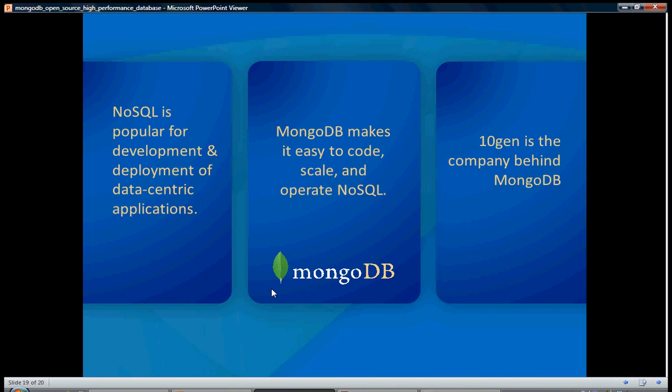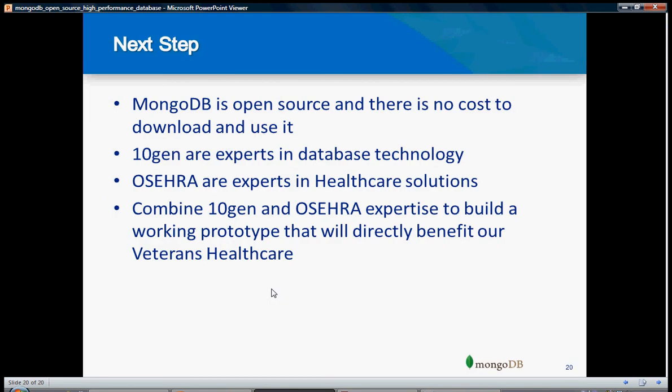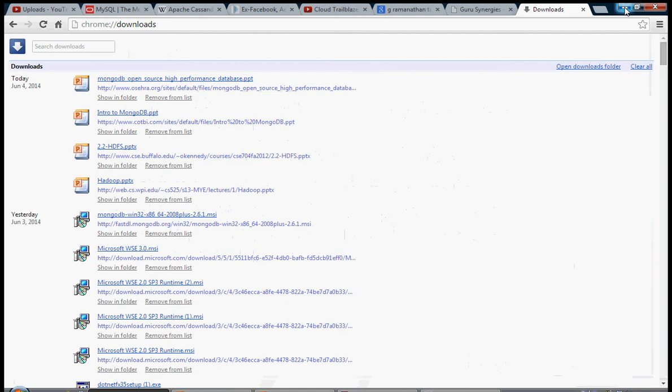MongoDB is a NoSQL, popular database for deployment in data center applications. MongoDB makes it easy to code, scale, and operate. You don't need to write hundreds of lines of queries to execute on it. 10Gen is the company behind MongoDB. MongoDB is open source, so it is very cheap — you can download and install it on your machine and play with it. 10Gen and Oshara joined together and created MongoDB basically to store data documents in a very effective manner. Thank you for watching. Please subscribe for more videos on MongoDB usage and other topics.